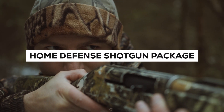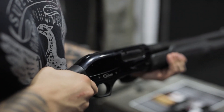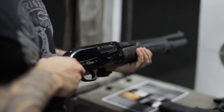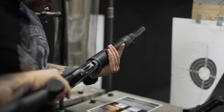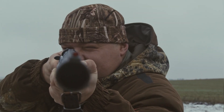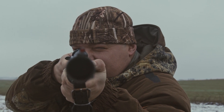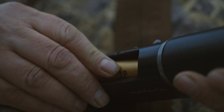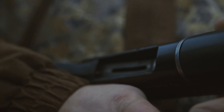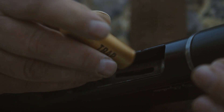Best options for your home self-defense shotgun package. Prepare to fortify your castle with the ultimate home defense shotgun package, meticulously curated to safeguard your realm and grant you the tranquility of mind you deserve. In this video, we present some excellent options for building your custom home self-defense shotgun package. These carefully selected firearms offer versatility, power, and peace of mind. One size doesn't always fit all when it comes to safety.